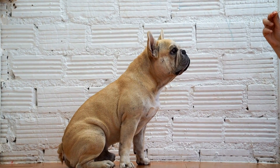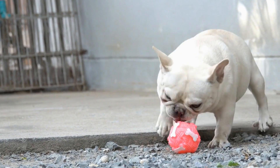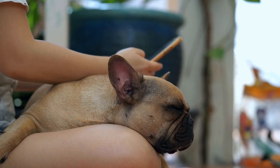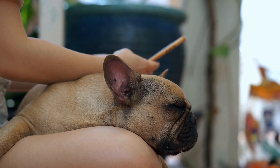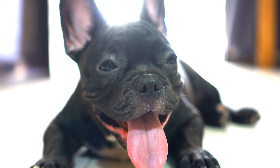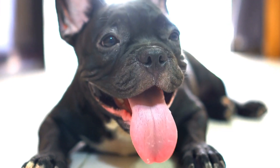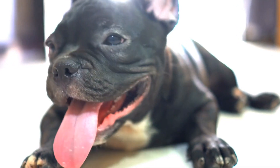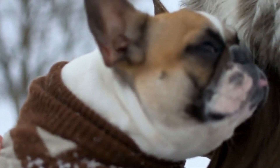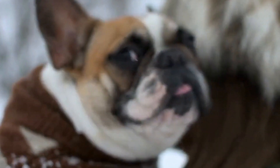Scent Containers. Scent containers are vital for search and retrieval exercises during nose work training. These containers are typically small, airtight boxes or tubes that hold scents. Some containers are designed to be difficult to open, increasing the challenge for your French Bulldog. Utilizing scent containers in training exercises helps develop your dog's alertness and search skills, preparing them for more complex scent detection tasks.